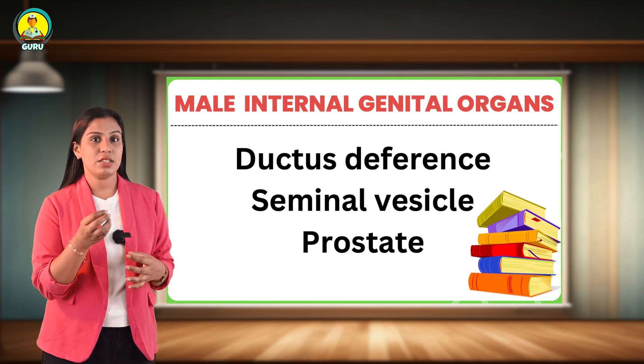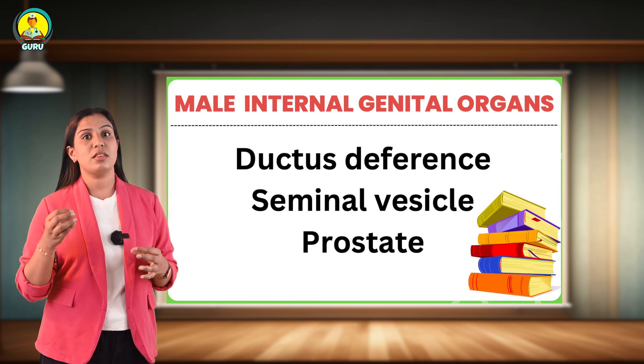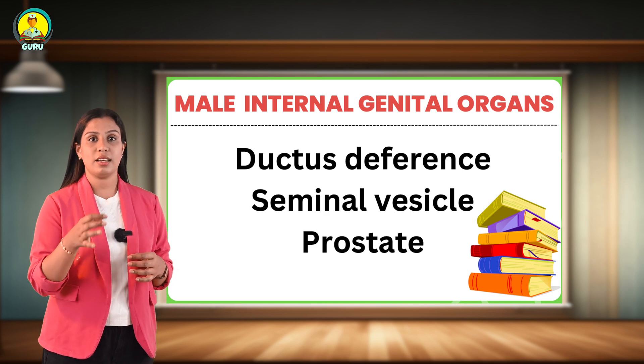Due to the presence of dense fibromuscular stroma, the prostate has a firm consistency. Structures passing through the prostate include the prostatic urethra, prostatic utricle, and the ejaculatory duct.